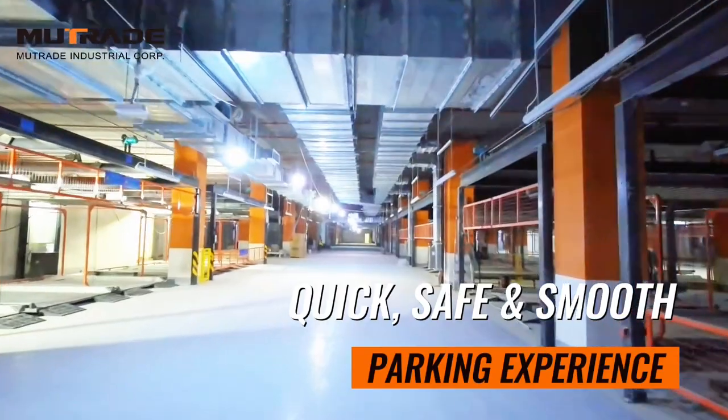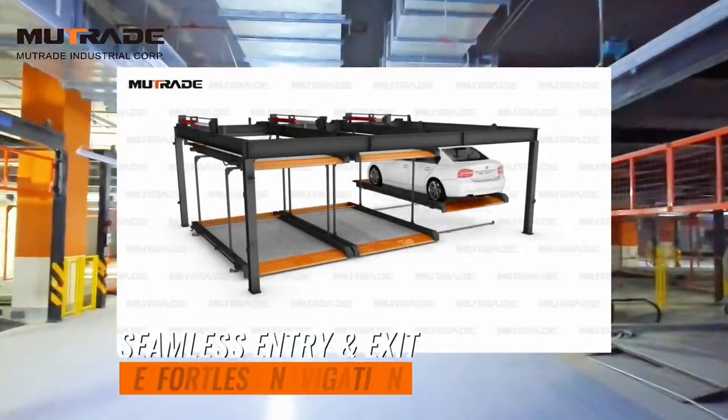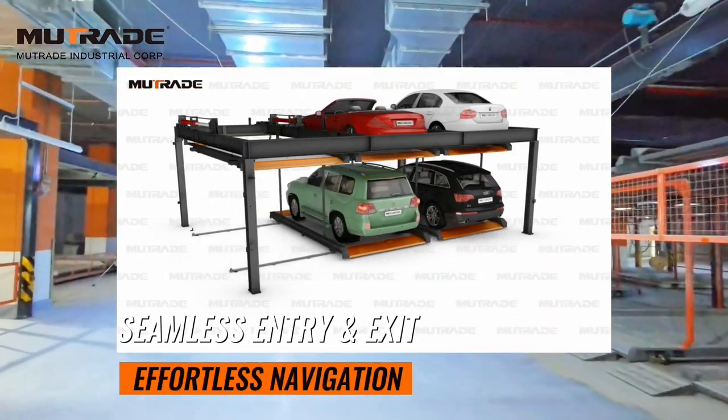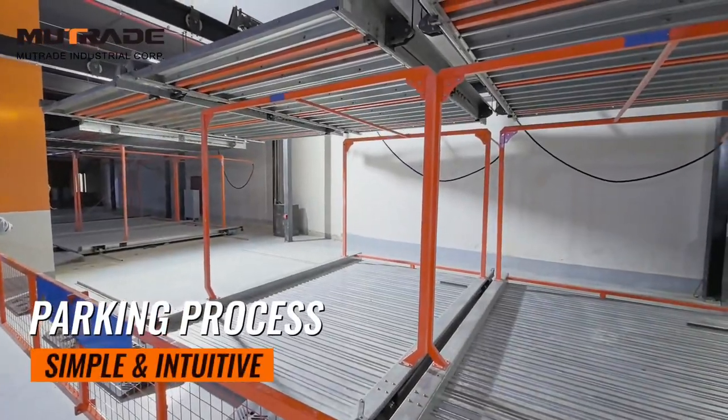This solution ensures a smooth flow of traffic within the parking facility, as vehicles can be parked quickly and safely without manual repositioning. The bi-directional movement allows for easy access and exit, optimizing the overall user experience.